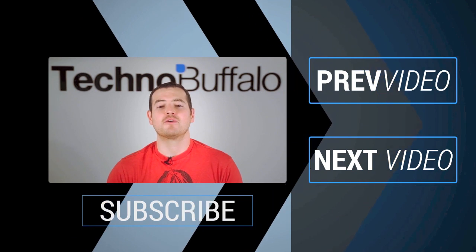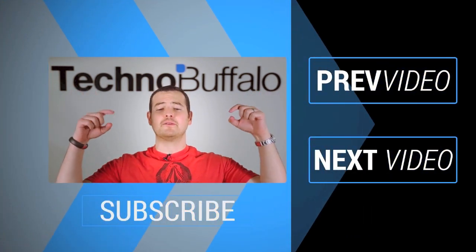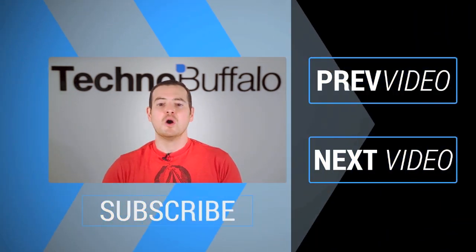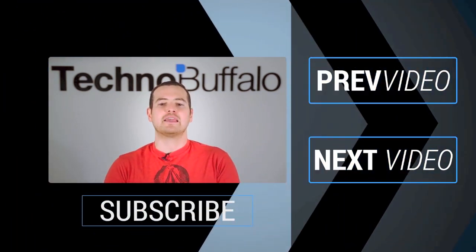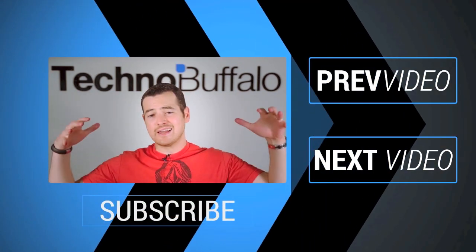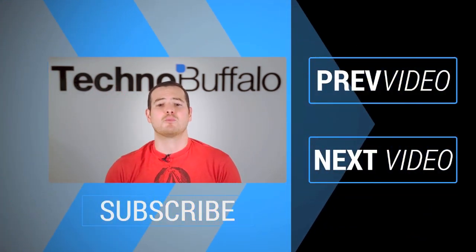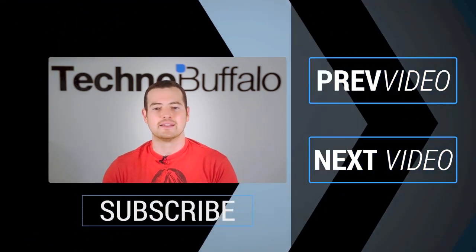John here — thank you for watching the video. If you enjoyed it, click on the subscribe button to get tons more tech videos from TechnoBuffalo. We've got unboxings, comparisons, reviews, recaps, and everything else in the tech world right here on the channel. Join the herd today! Click over this way to see some other recent videos. See you guys next time.